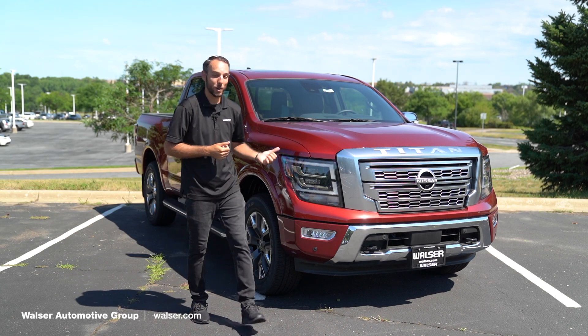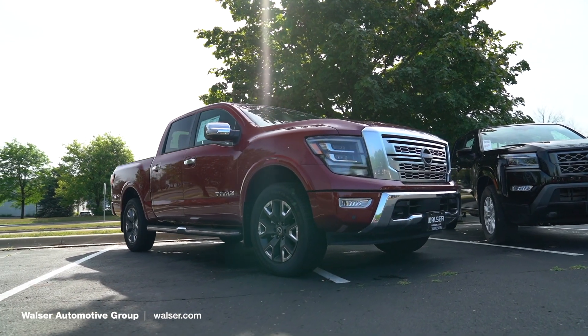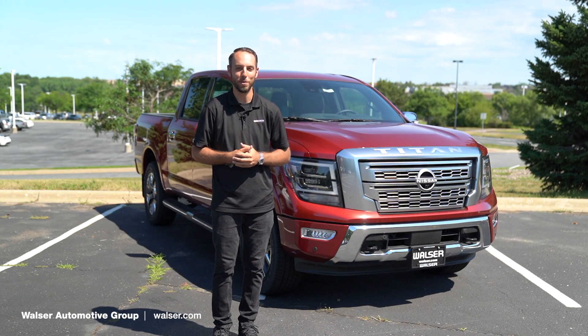Adam here from the Walzer Automotive Group. What I want to do today is take you on a test drive in the all-new 2023 Nissan Titan. We'll check out the interior, some of the stuff on the outside, and see if this might just be the perfect vehicle for you.